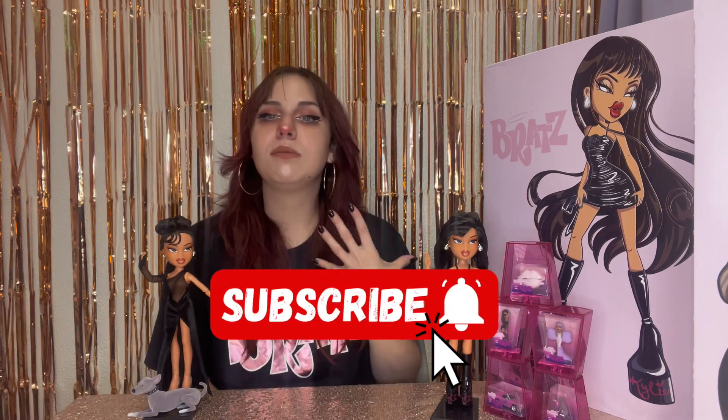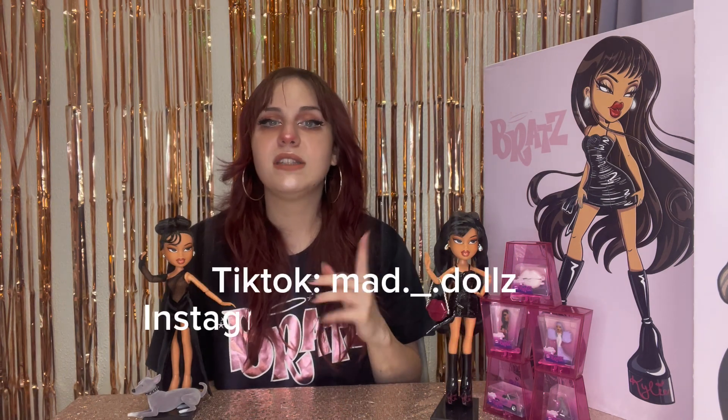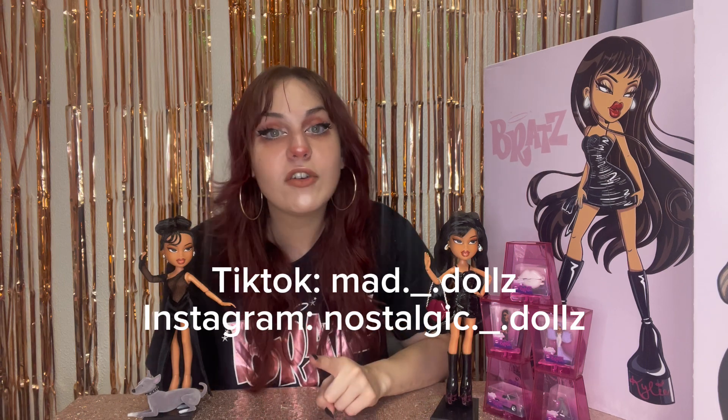Thank you again to MGA Entertainment, Bratz, and Kylie Jenner for sending me this incredible package. I will link her down below if you'd like to get her — it will be an affiliate link and they help me out tremendously. Make sure you subscribe, follow me on all my other social medias, and check out my Whatnot link for $15 off your first purchase.